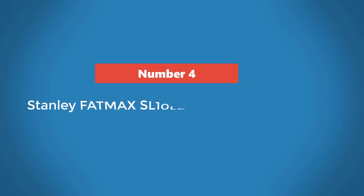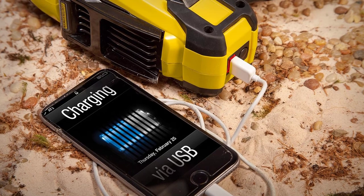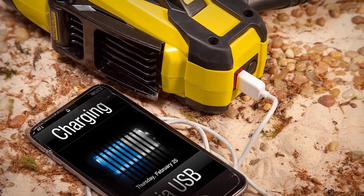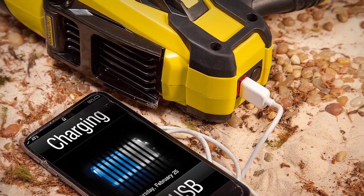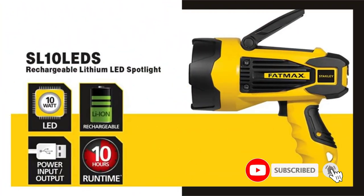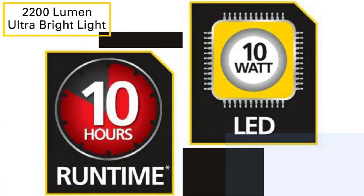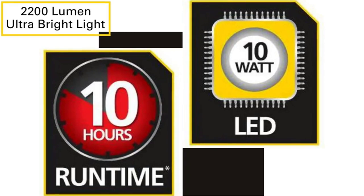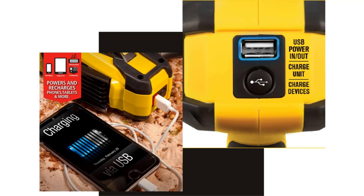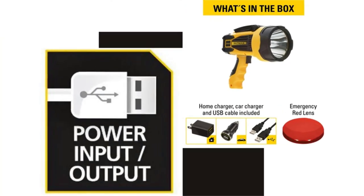Number 4: Stanley Fatmax SL10 LED Handheld Spotlight. The Stanley Fatmax has a 2,200 lumen output with a 10-watt LED bulb, which is fairly high for such an affordable light. It claims it can stay charged for up to 12 months, making it well-suited for an emergency kit, and has a runtime of up to 10 hours on its lowest setting. Its collapsible pivoting stand combined with its locking trigger makes it easy to place on the ground and angle directly at your work area.